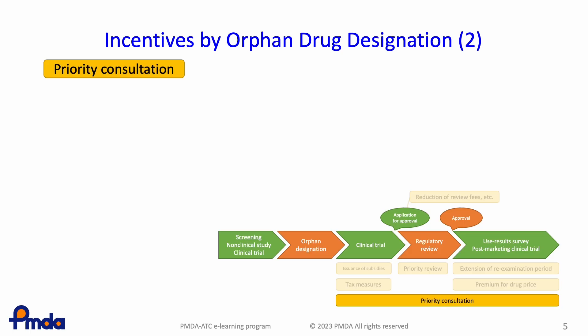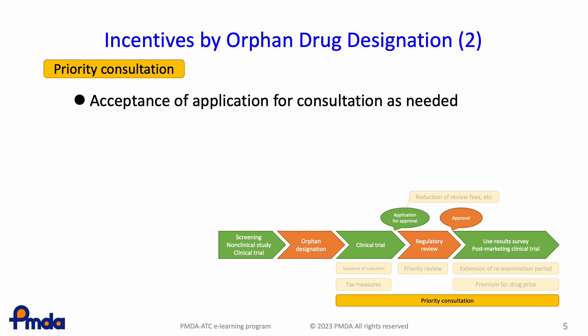As a preferential treatment that continues from orphan drug designation to post-approval, companies can have PMDA consultation preferentially. In general, companies need to apply for consultation once a month on the specified date, but companies can apply as needed for orphan designated drugs. Also, the consultation fee will be reduced.